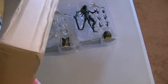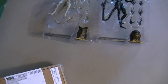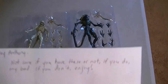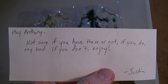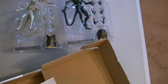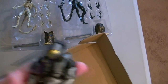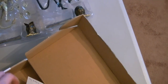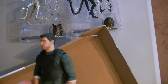This is a package I got through the P.O. box from a buddy of mine on Facebook and a viewer on YouTube — Justin. Thank you for sending this. He said 'Anthony, not sure if you have these or not, if you do my bad, if you don't enjoy.' Justin, thank you very much. I do have this one but I always appreciate Halo stuff, and I definitely appreciate you guys sending me things.